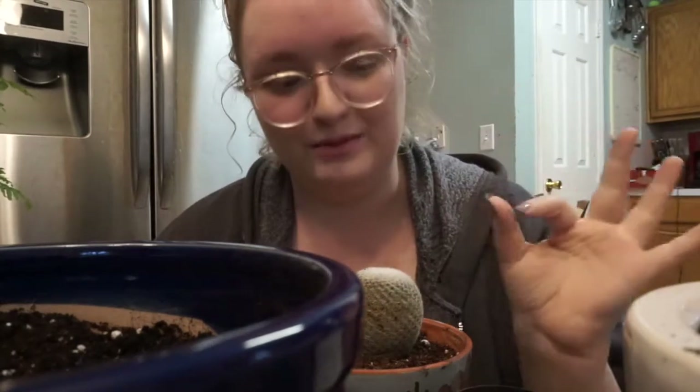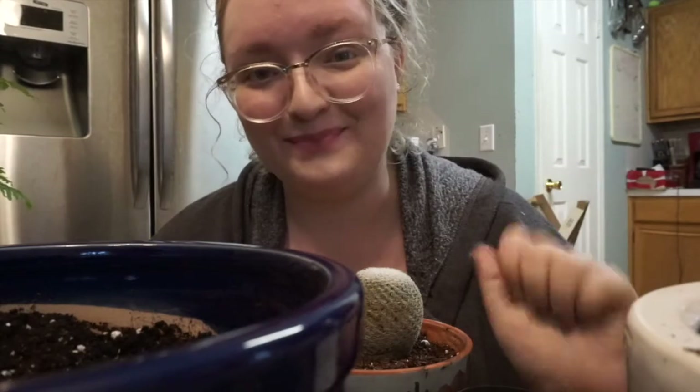I'm going to hopefully keep them all alive. I'll keep you updated — see you next time, bye!